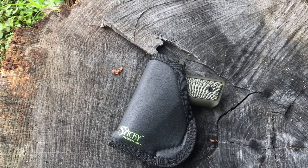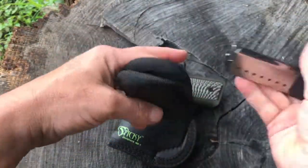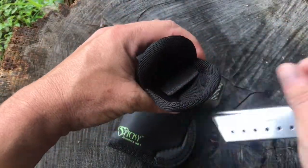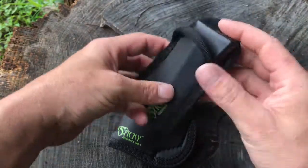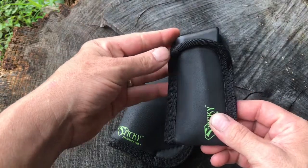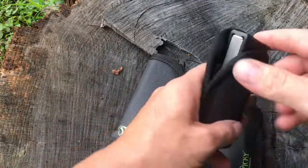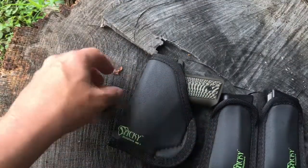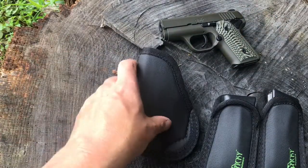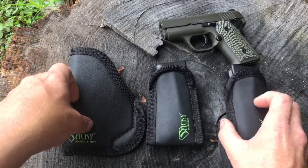It works really, really well and comes in multiple sizes. The mag pouch works the same way. For a smaller gun — this is my Kimber Solo and this is the single-stack mag for it — it's got a little spacer to push that mag to take up a little more gap so it's not too loose. It works really, really well. When I carry my Kimber, I carry two. Love that gun. It's a great setup and great products.